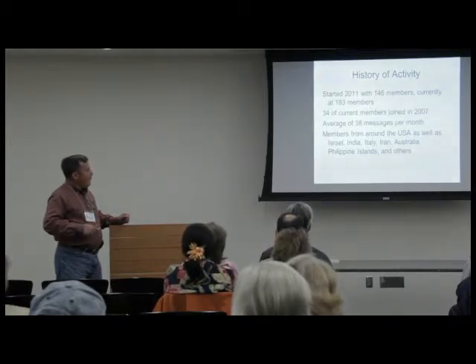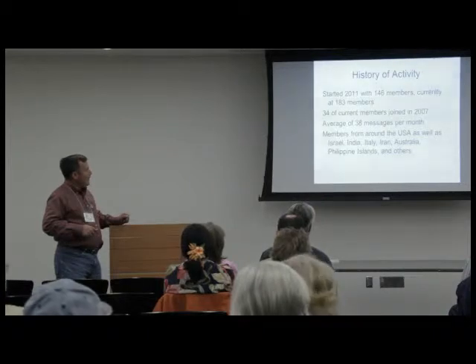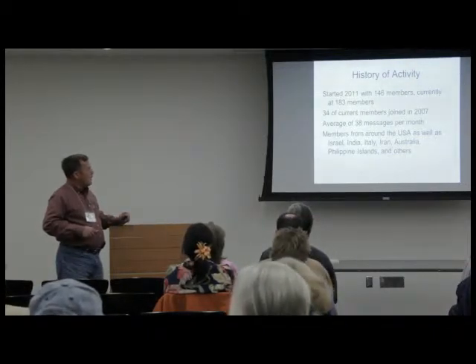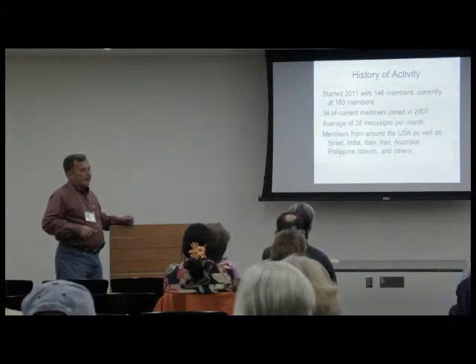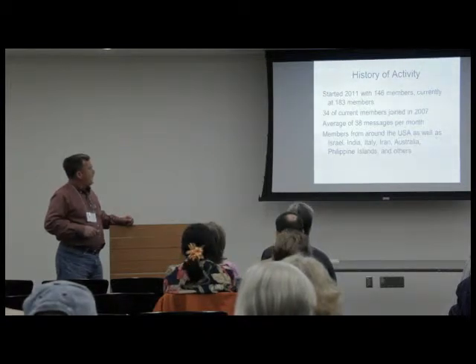We started out with just 34 members by the end of 2007 — we started in October 2007. We ended up with an average of 38 messages per month so far this year. We have members from many different states in the United States. Richard mentioned Salagatsky growing in Tennessee. I know a guy growing in Pennsylvania — it gets real cold there.